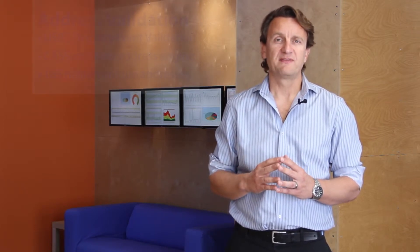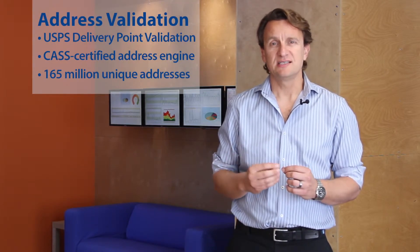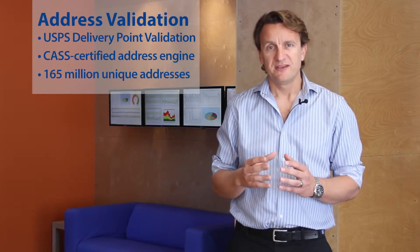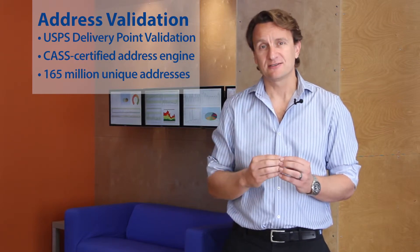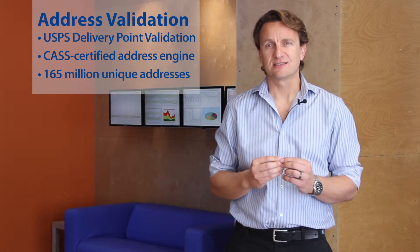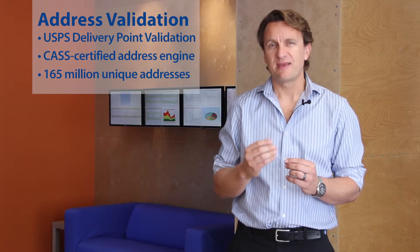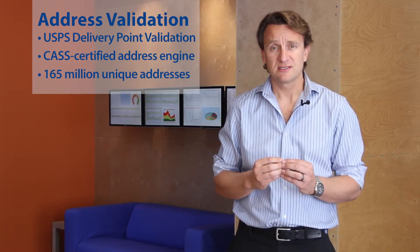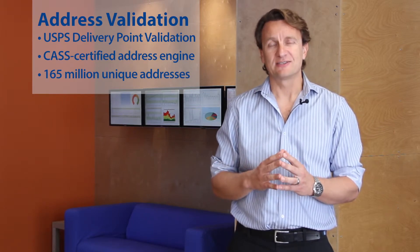Another service we provide is DOTS Address Validation. This service provides agencies with the most accurate and up-to-date address information available. With features that include address validation, address type indicators, delivery point validation, and a CASS certified address engine with over 165 million unique addresses, agencies can maximize delivery rates for tax collection, utility services, update voter registration files, and identify vacant addresses easily.